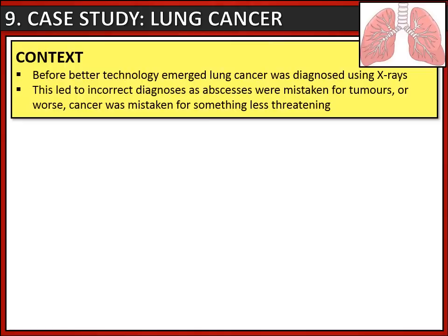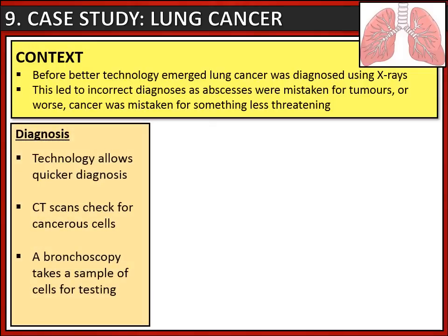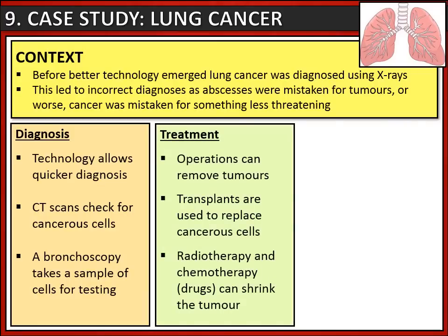Regarding the case study of lung cancer: before better technology emerged, lung cancer was diagnosed using X-rays, which often led to incorrect diagnoses as abscesses were mistaken for tumours, or cancer was mistaken for something less threatening. Now we have better diagnosis, largely due to technology such as CT scans that can check for cancerous cells, or a bronchoscopy which takes a sample of cells for testing.